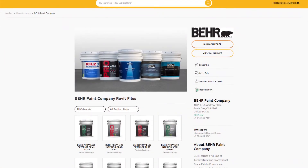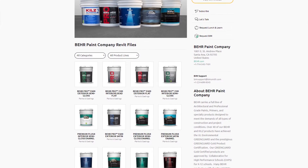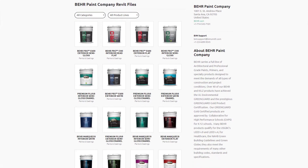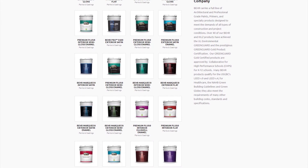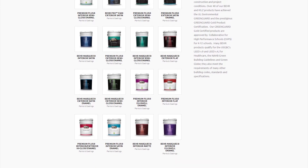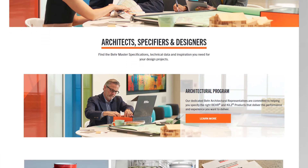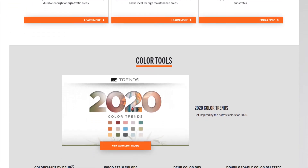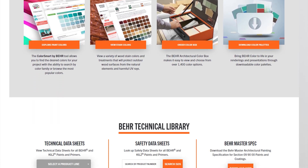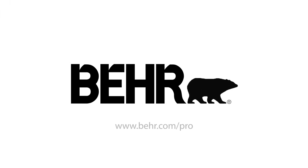We're extremely pleased to provide this complete product and color library to help facilitate your job as an architect and designer. We want to make sure you have the most powerful tools at your disposal to streamline your workflow and generate the best possible solutions for your clients. Please visit Behr.com/architect for more information on our national architectural program, products, and certifications. You can also find Behr master specifications, technical and safety data sheets, and color trends information to inspire your next project. Experience the Behr difference — explore our product and color libraries today.